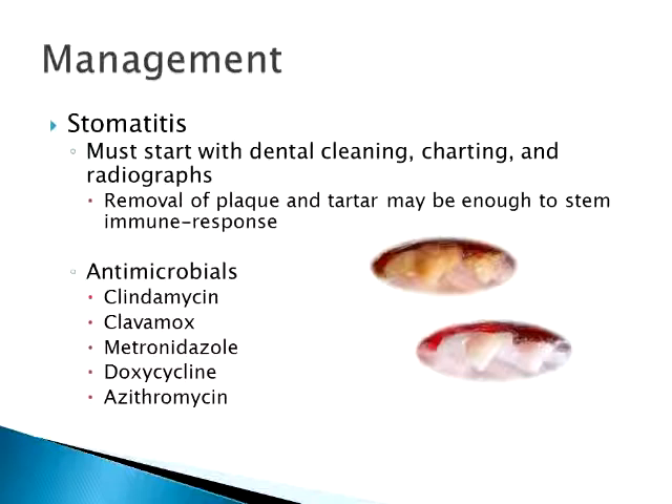Sometimes that's the end of it — if you get yearly dental cleanings, it takes care of the stomatitis and it stays well controlled.